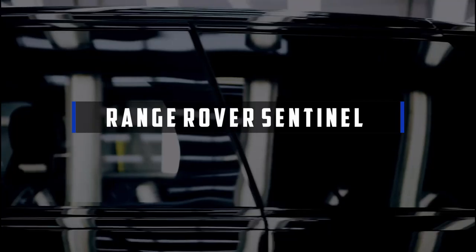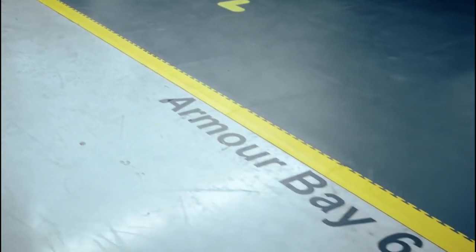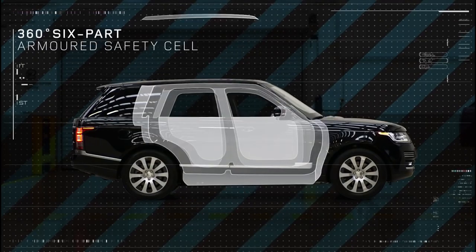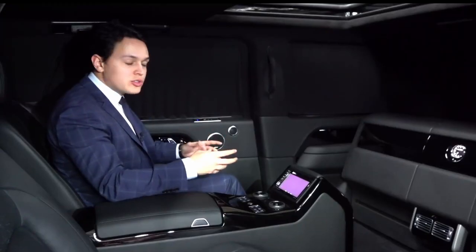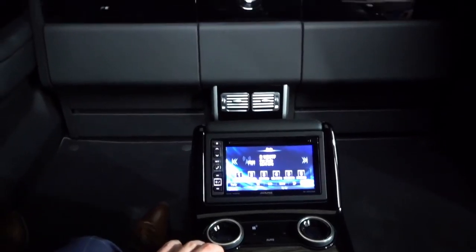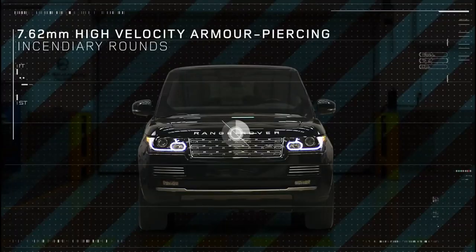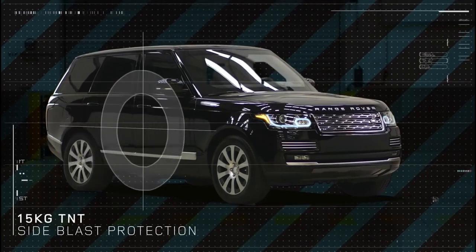The armored Range Rover Sentinel, designed and manufactured by Land Rover Special Vehicle Operations and built at the SV Technical Center in Worcester, offers unrivaled occupant security and world-class luxury. A protective cell is at its heart, developed to strict full-vehicle standards with complete ballistic and blast certification. The new Sentinel retains Range Rover's unrivaled refinement, with more cabin space, increased headroom, and better seats over the previous version.